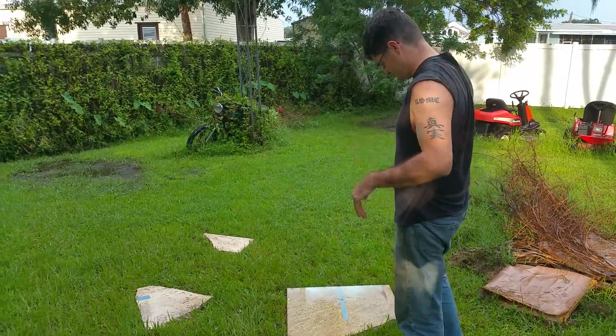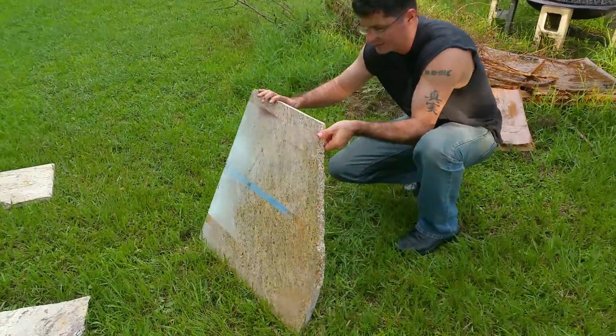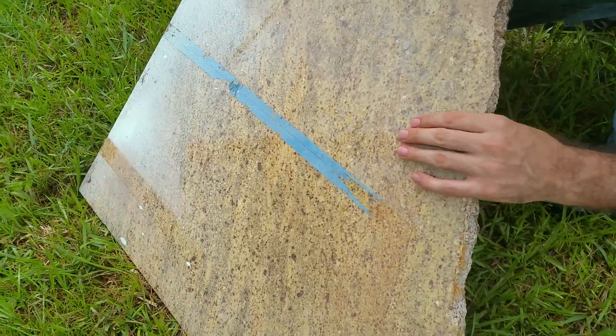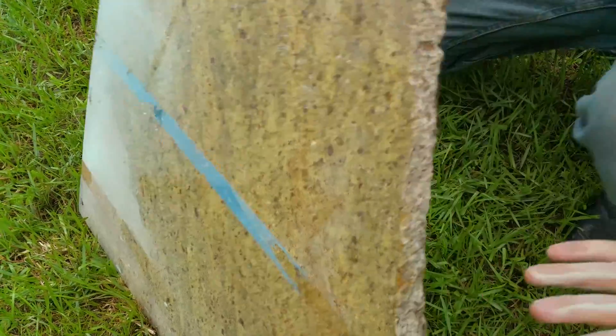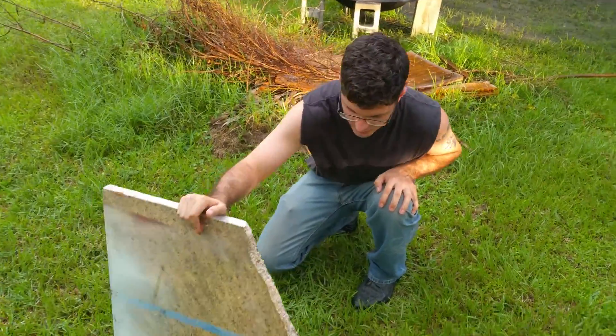Alright, check it out. Got some granite here. This would be good chondritic material. Throw away granite — it's already broken.